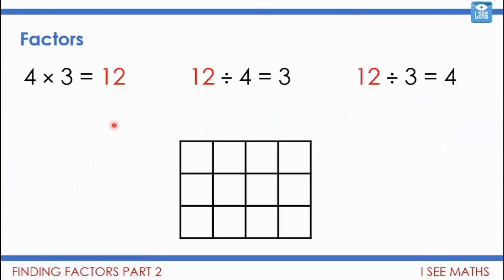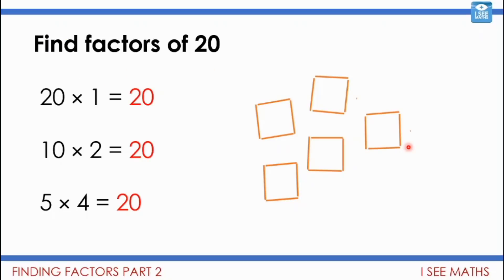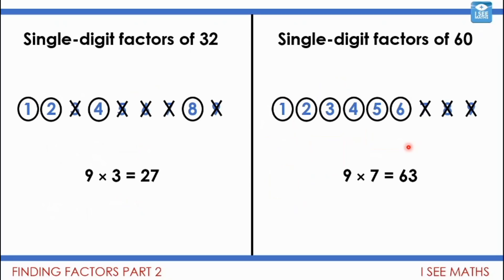Just a bit of a recap: four times three is 12 from this area model, so 12 divided by 4 equals 3, and 12 divided by 3 equals 4 — four and three go evenly into 12, they are factors of 12. Similarly, we looked at finding factors of 20 using number facts. Then we looked at which single-digit numbers are factors of 32 and which aren't, using all different strategies — for example, nine lots of three is 27, leaving a remainder when trying to reach 32, so nine is not a factor.